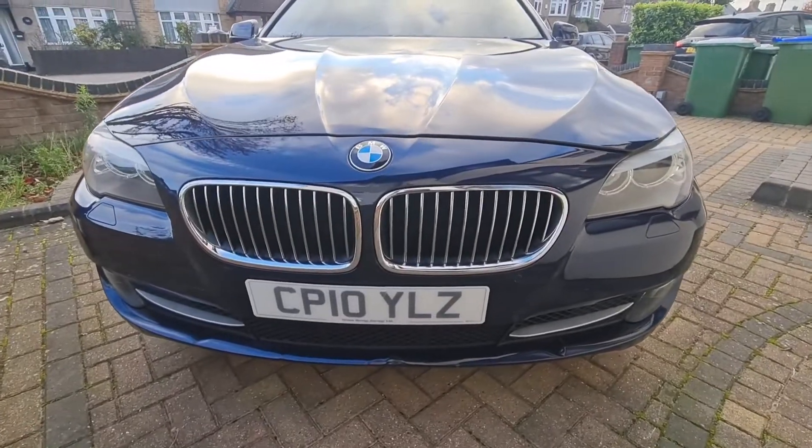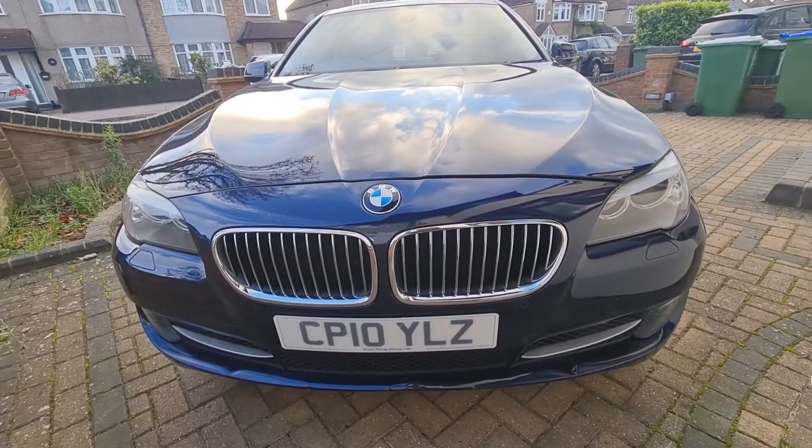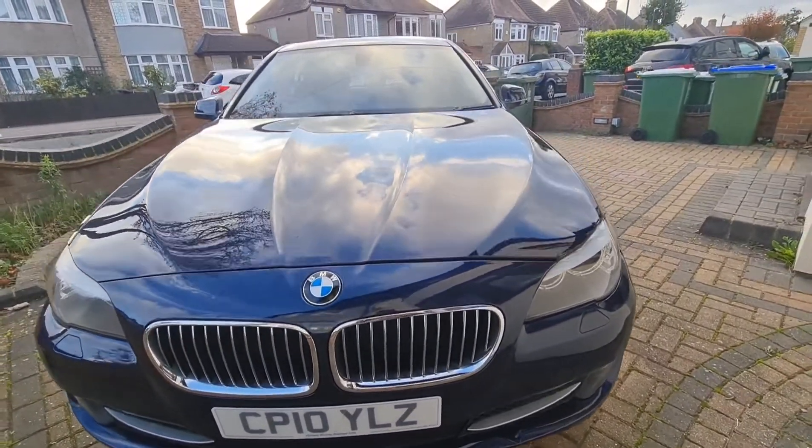I'll turn the engine on and turn on all the LEDs and daytime running lights so you can see that it works well.